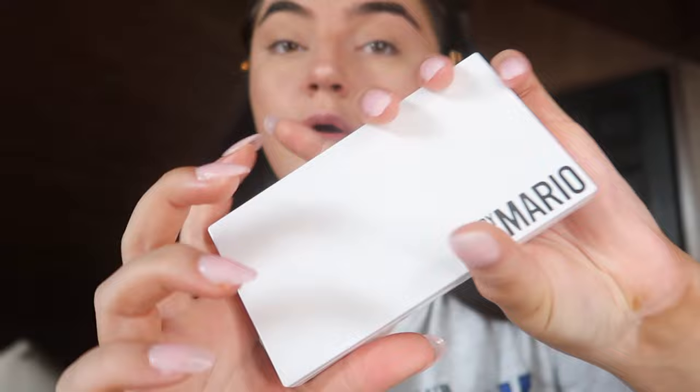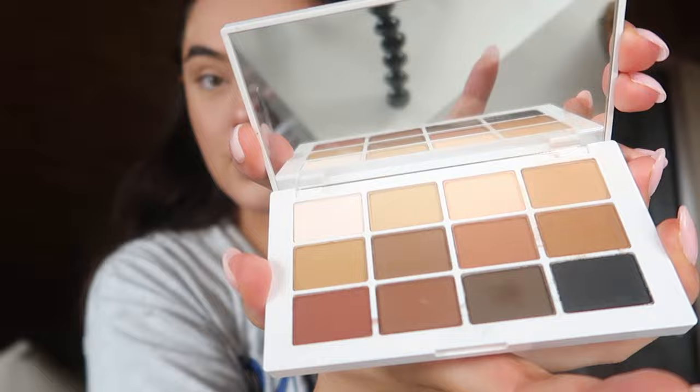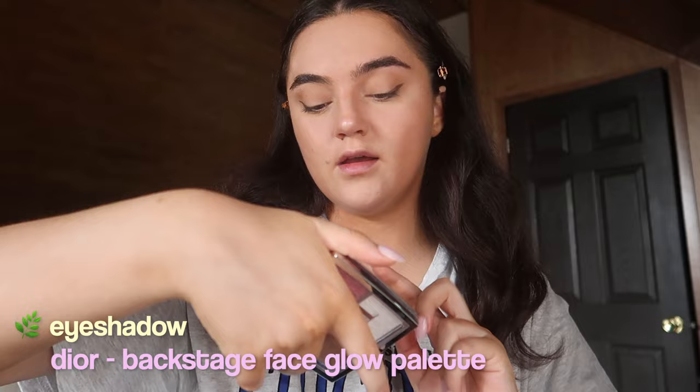Now I'm moving on to eyeshadow. I'm going to use the Makeup by Mario palette — the Master Matte palette. I'll use a fluffy brush and go into this shade at the top, then take a small angle brush and get this dark brown shade. For highlight in my inner corners and under my eyebrows, I'm going to use the Dior Backstage Glow Face Palette in 001 Universal.